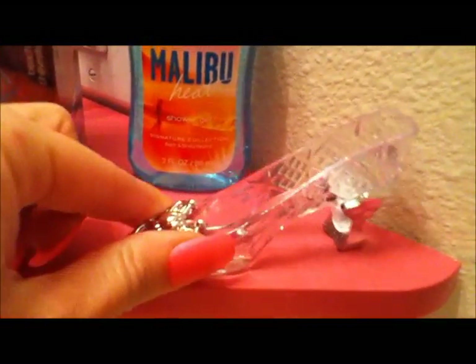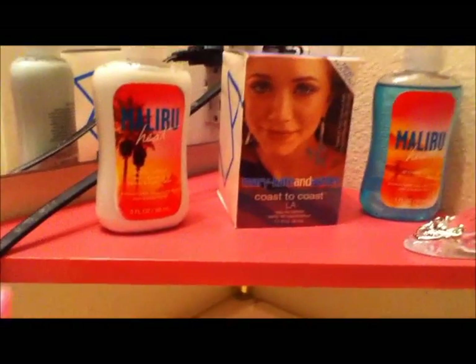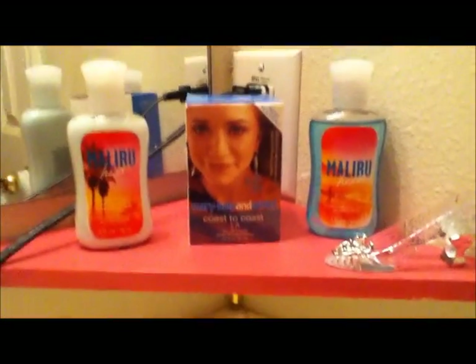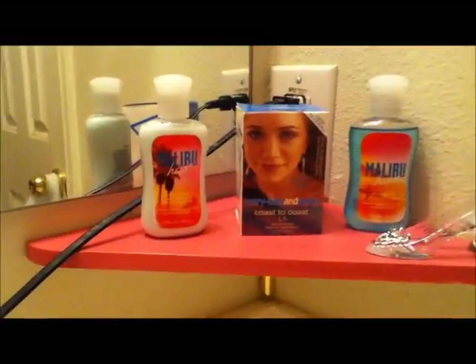Here's my pink shelf — it was white but I spray painted it pink. I have a little Cinderella shoe that I keep my bobby pins in because I love bobby pins. I just recently got this from Bath and Body Works and it smells amazing — I love the coloring, the teal blue, the pink and the orange. It's called Malibu Heat. And look at this — this is Mary Kate and Ashley perfume, my most favorite Mary Kate and Ashley perfume ever.